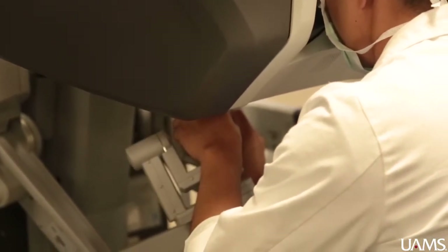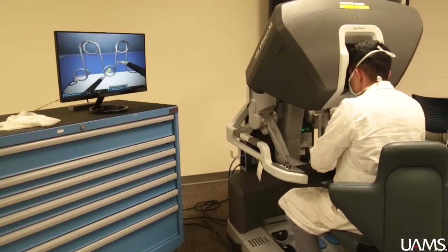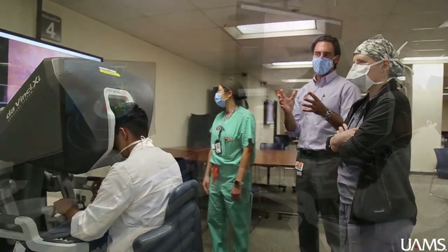It provides the surgeon with more control. Instead of one surgeon operating and another surgeon holding the camera, the robot enables the surgeon to control multiple instruments at the same time as well as the camera.